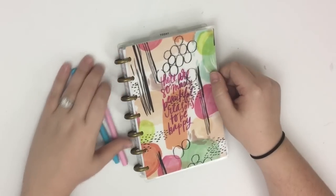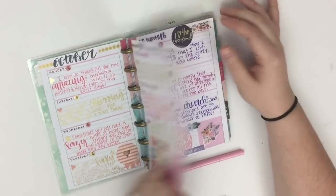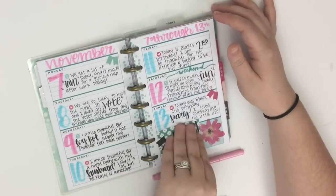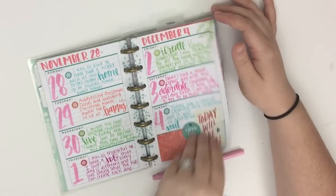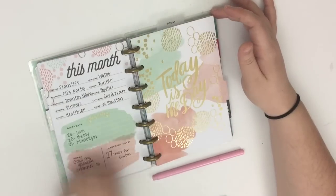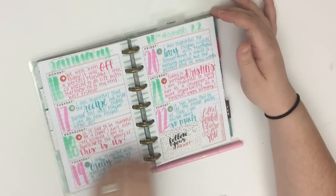I use this mini planner as a gratitude journal. Since October — I started on October 3rd — every day I've written one thing that I am thankful for or grateful for, or even just something that made me happy that day. I usually do it at the end of the day. Most of the time this planner is kept on my side table in my bedroom, and I just pull it out right before I go to bed and quickly jot down one thing.